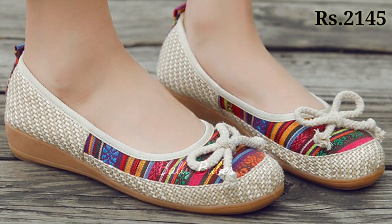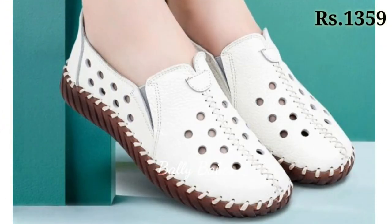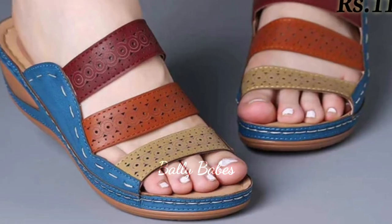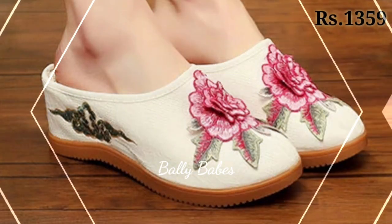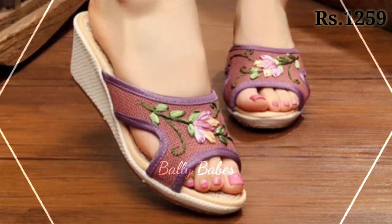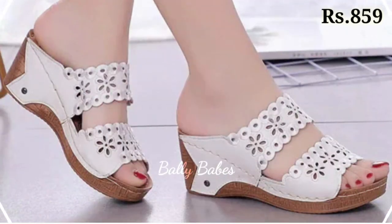Second, we have sandals. Sandals are a staple for warmer months and they come in many different styles from strappy to slides. They are perfect for casual outings or even dressier occasions when paired with the right outfit. For a more bohemian look, opt for a pair of gladiator sandals. If you are looking for something more feminine, try a pair of strappy heeled sandals. Slides are perfect for running errands or hanging out with friends.